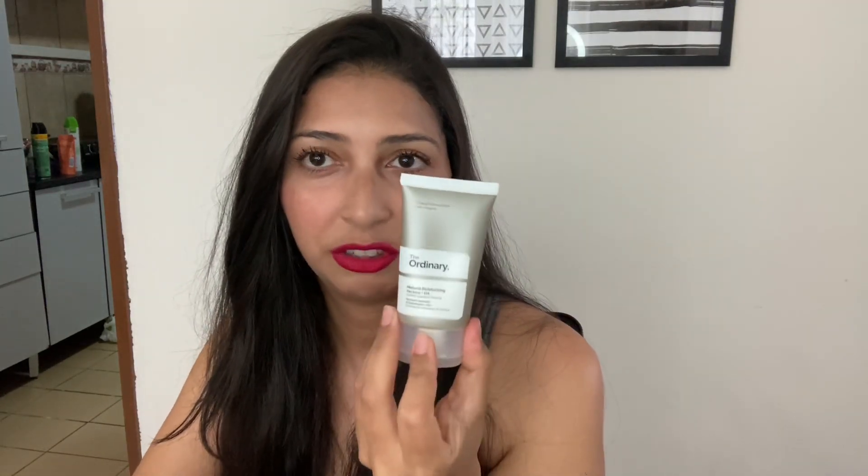Hi my dear ones! In this video we're talking about the Ordinary Natural Moisturizing Factors. This is one of the best products I have ever tried. There are other videos from the Ordinary you're gonna see — I tell you what I like and what I don't like, and this one is definitely something that I like.